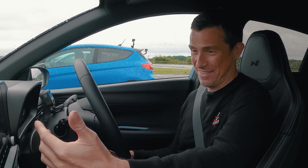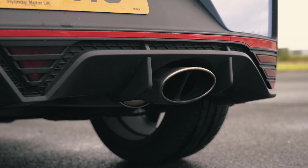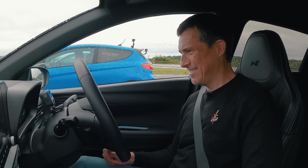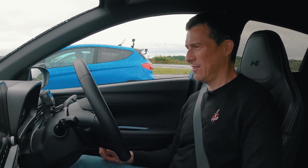Now before we race, let's do the customary CarWow sound check. This Hyundai has a three-stage sport exhaust so I'm going to turn it all the way up to three and give it the revs. Oh, that makes quite a lot of noise and some farty sounds — it definitely had all the beans.